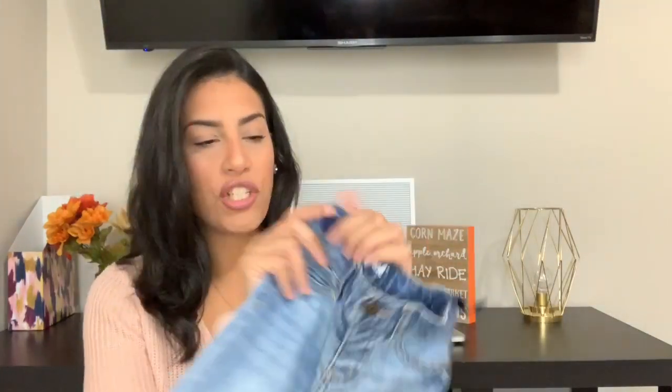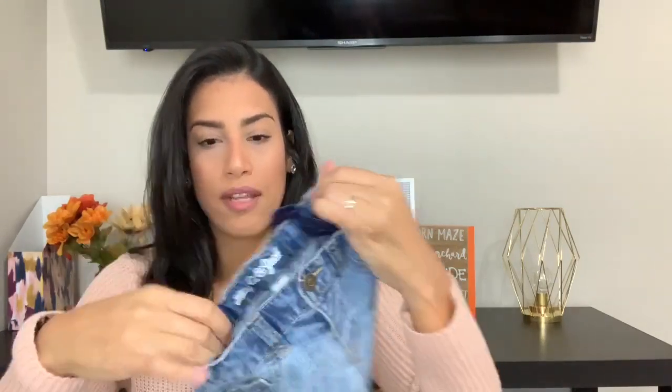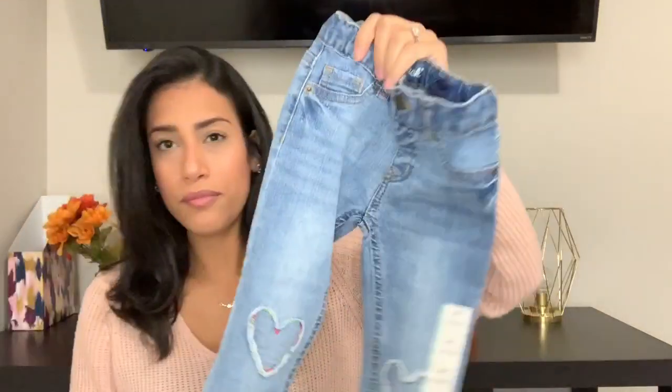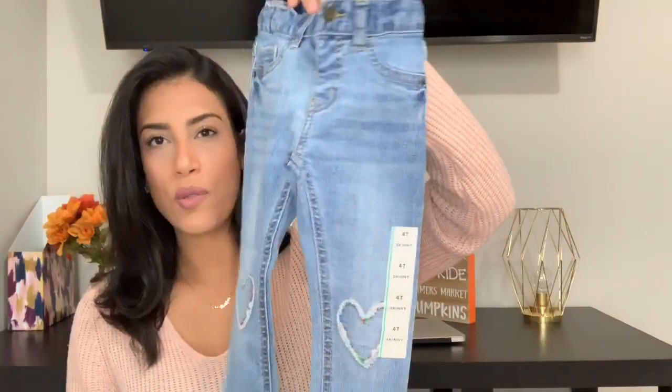Then I got her one pair of jeans. These jeans were ten dollars and I love that inside you can make it as tight or as loose as possible. I did have to make it pretty tight for them to fit her, but I love them. They have little hearts on the knees. And those are the last pair of pants I got for Madison.